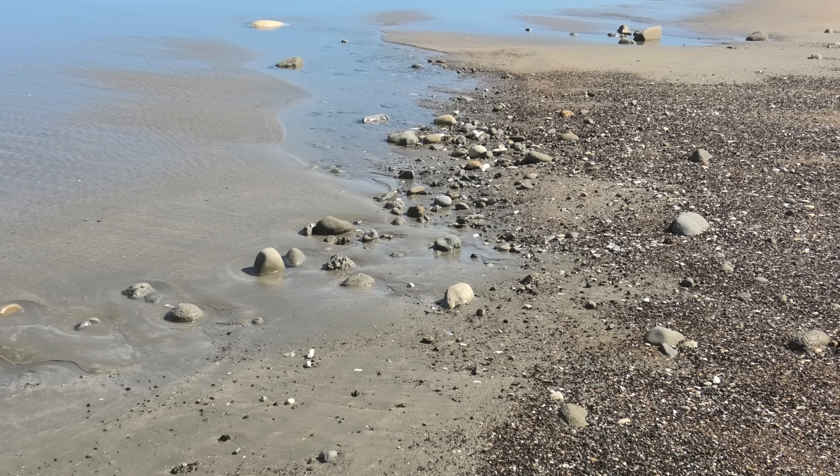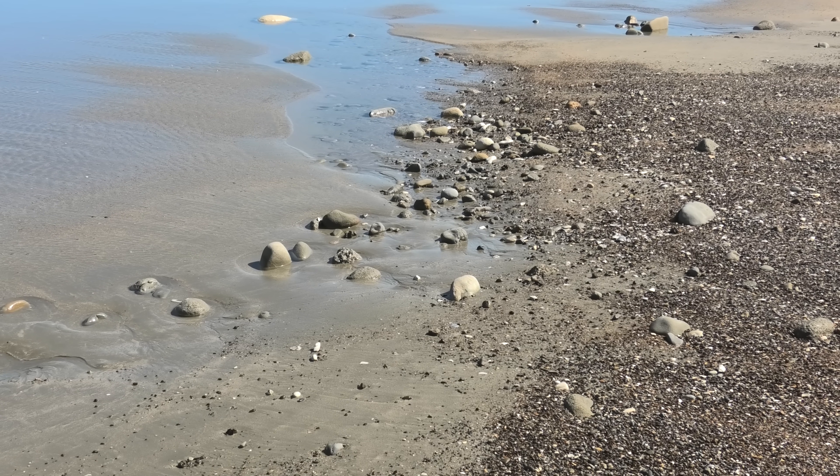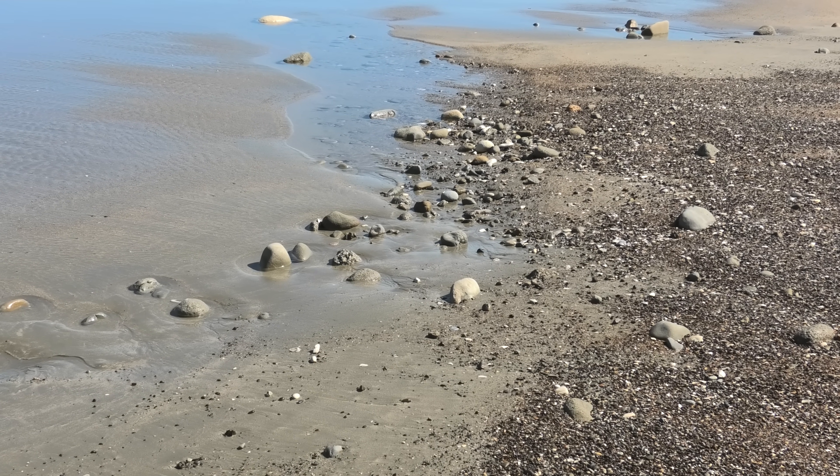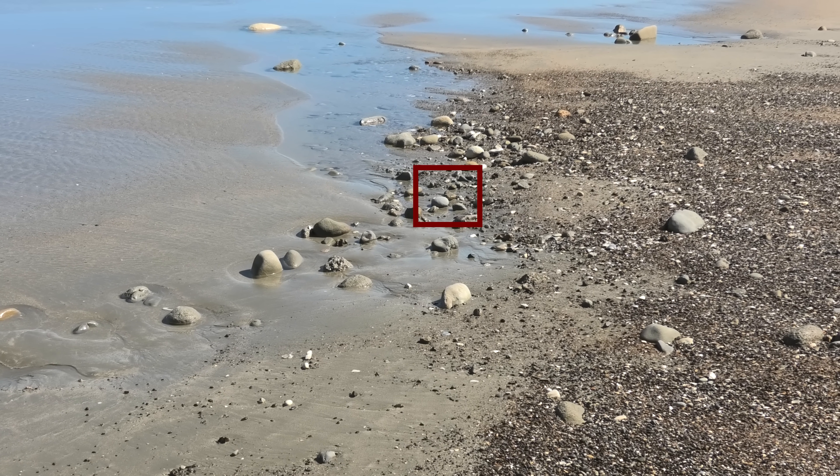One of those concretions down there looks really good, and there's not normally concretions over here. Normally this is all covered in sand. I'll just draw a quick square around it. Yeah, this is the one I'm looking at.